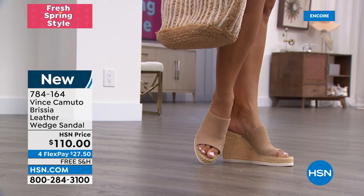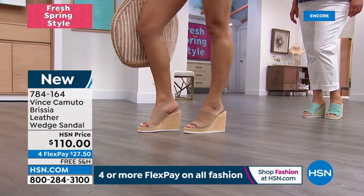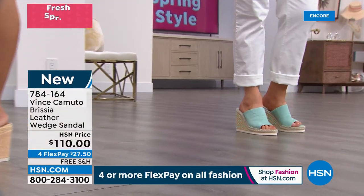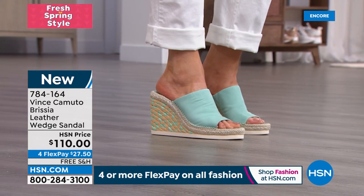These are so lightweight. And remember, everything is on four flex pay, so it's only $27.50 to get home our premier brand — this beautiful, luxurious, fabulous suede leather. It is so soft, and that's what I love about your shoes. You feel this and it feels like a dream.